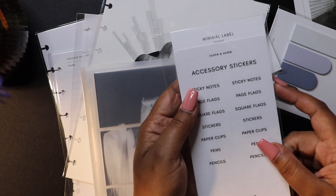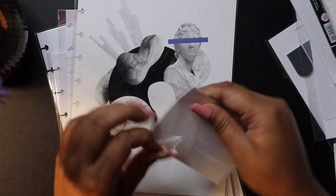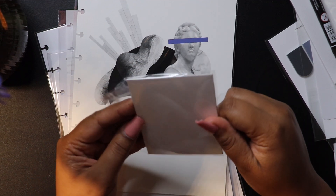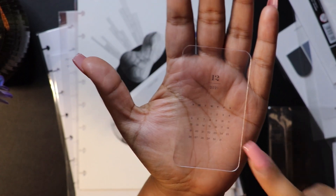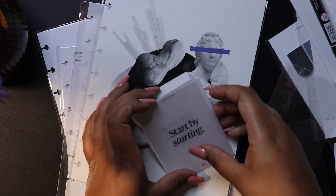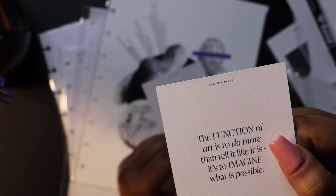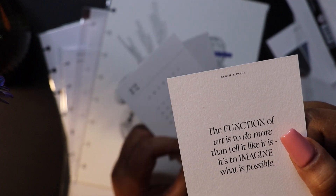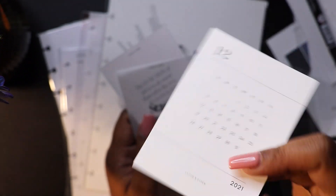My accessories are kind of just in a bin and I pull out what I need when I need it. Let's start with the journaling cards — these are for the month of December. Super cool, I can't believe the month is already out. Of course we have our clear December calendar. There is a film on this so please take that off before you use it. 'Start by starting — the function of art is to do more than tell it like it is, it's to imagine what is possible.'